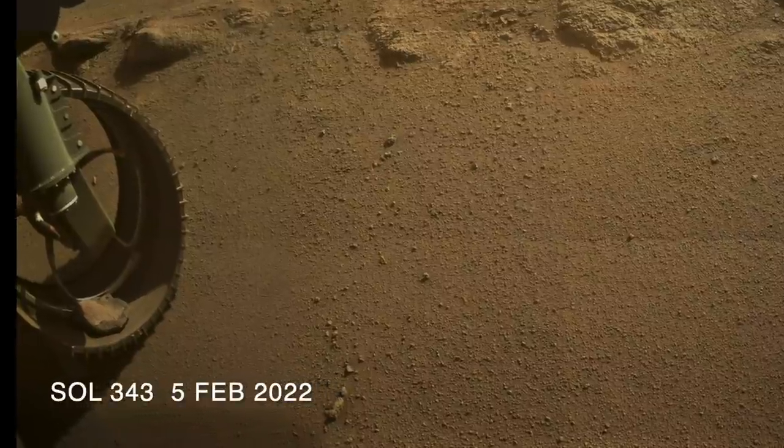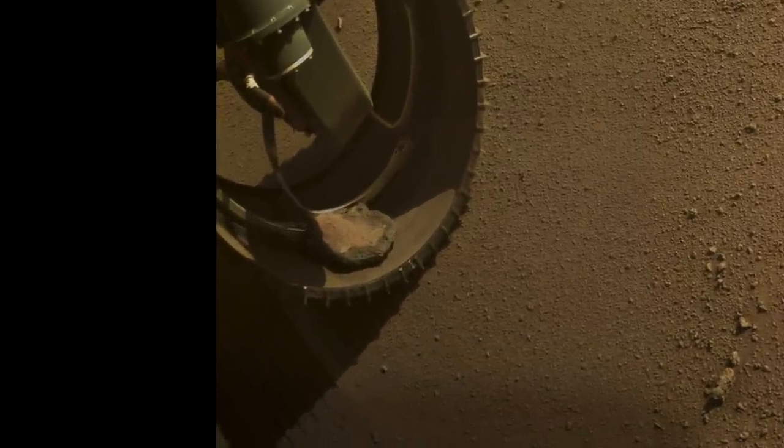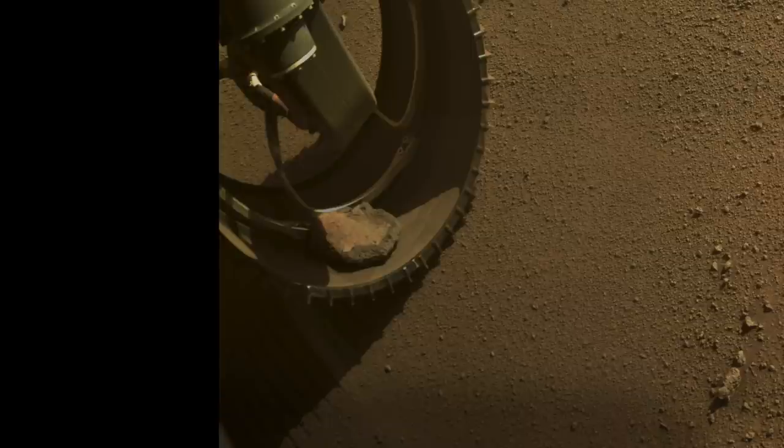Perseverance also has open wheels to help save weight. A few sols later, it got the best view yet. Perseverance has much bigger wheels than Spirit, so this rock looks smaller, but it's actually about the same size as Spirit's potato — just over 5 inches, or about 13 centimeters.